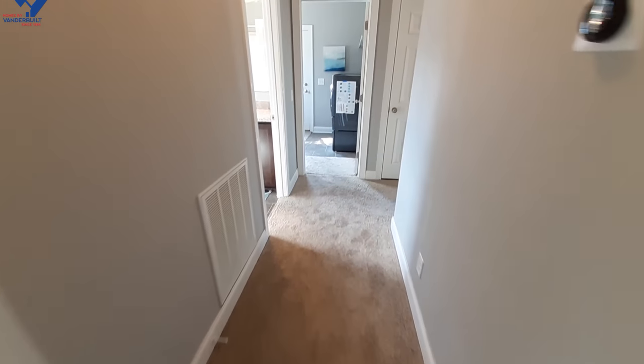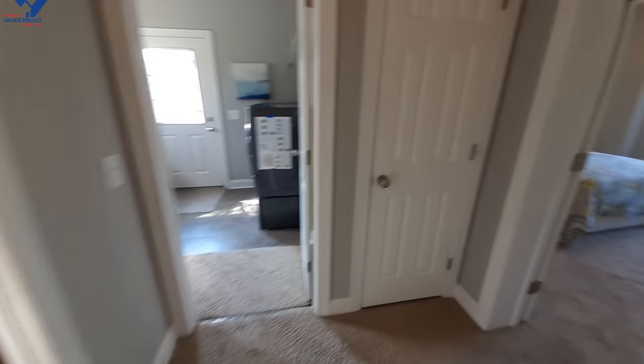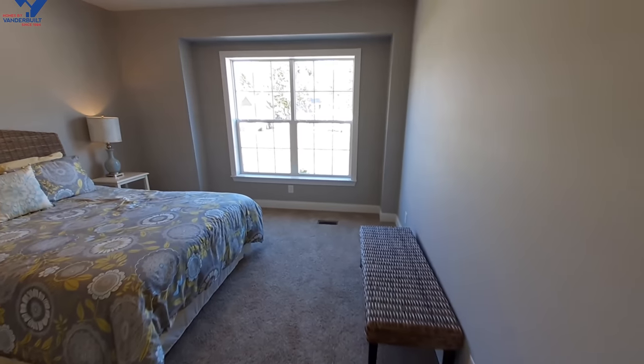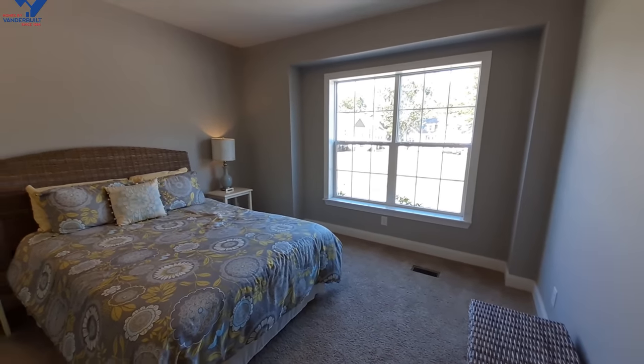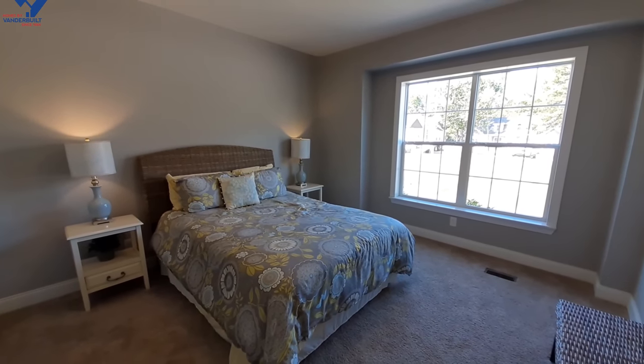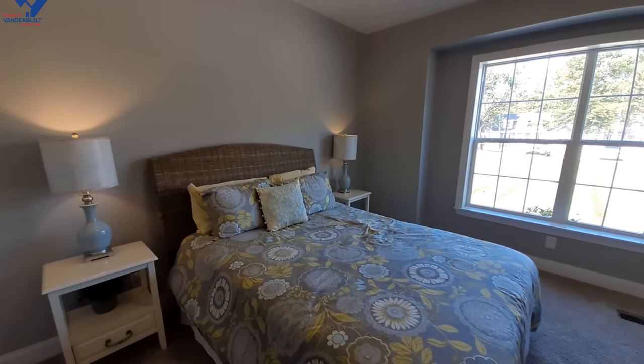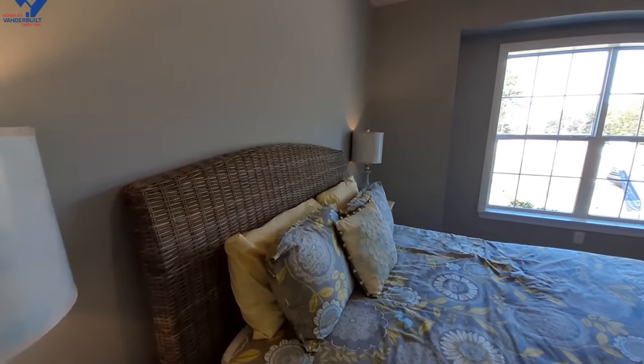Down the hall we'll go to bedroom number two. As you can see, that's a queen-size bed in your guest or kids' bedrooms — just to give you an idea of how big they really are.